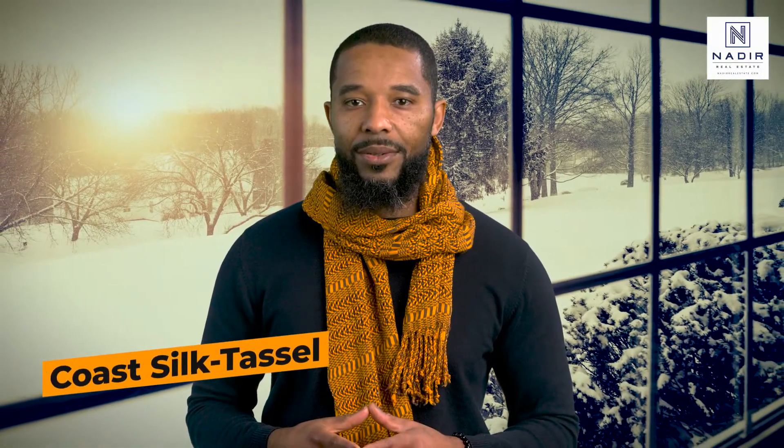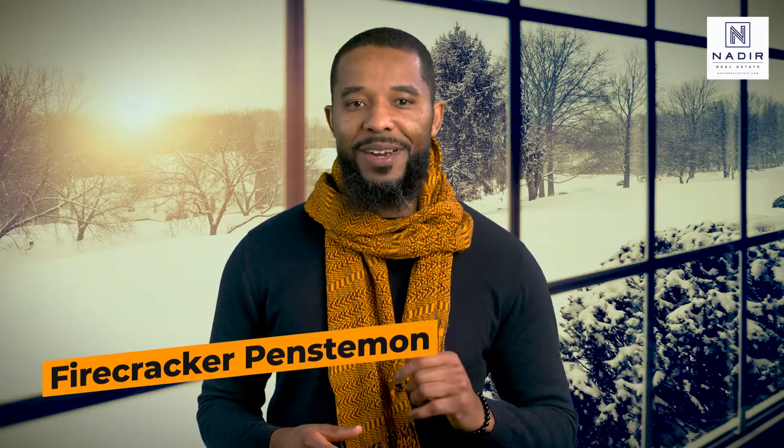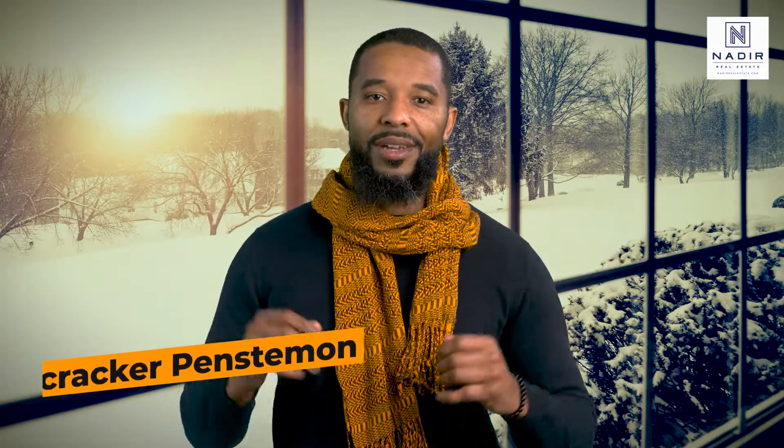Coastal Silk Tassel, a plant native to the Pacific Northwest, provides cascades of snowy white flowers, while Firecracker Penstemon — such a fun name — explodes out of the ground.